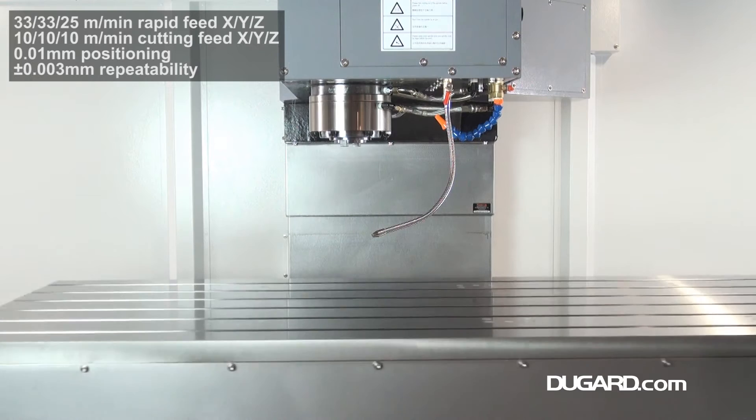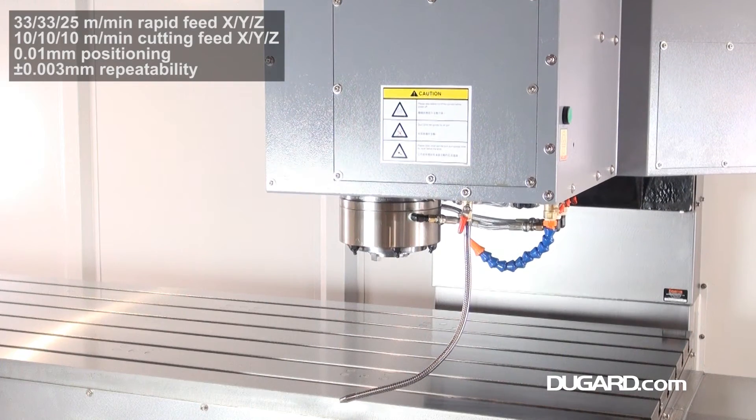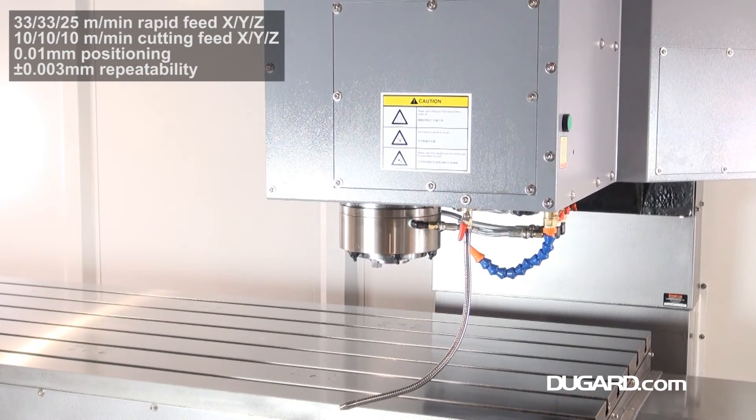Spindle speed range is 20 to 12,000rpm, driven by an 18.5kW fan-up motor, with standard BT40 taper and optional CAT flange.